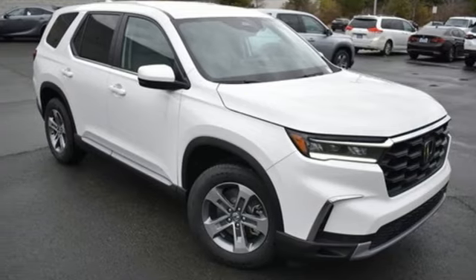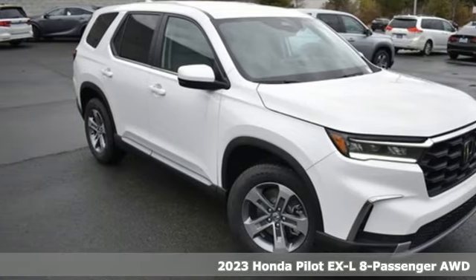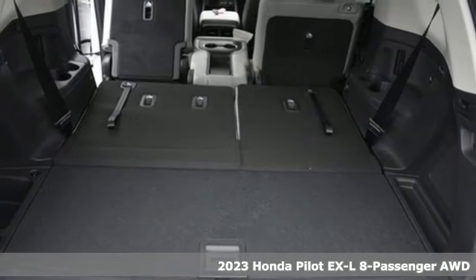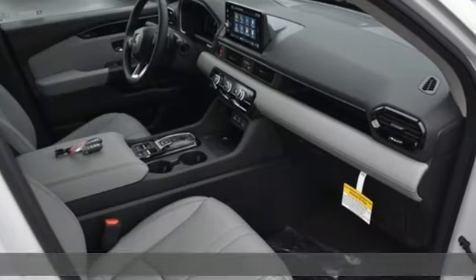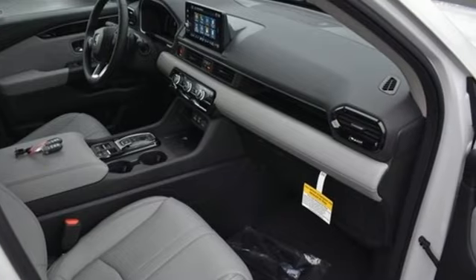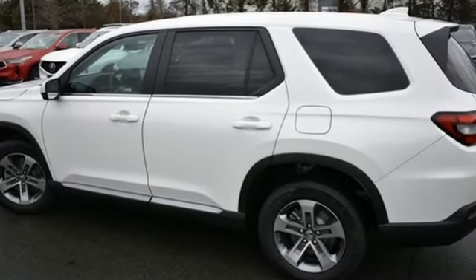It's a new 2023 Honda Pilot. Premium space, spirited performance, and a healthy dose of fun for everyone makes this the perfect crossover SUV for the entire family. And with features like these, every drive is a pleasure.